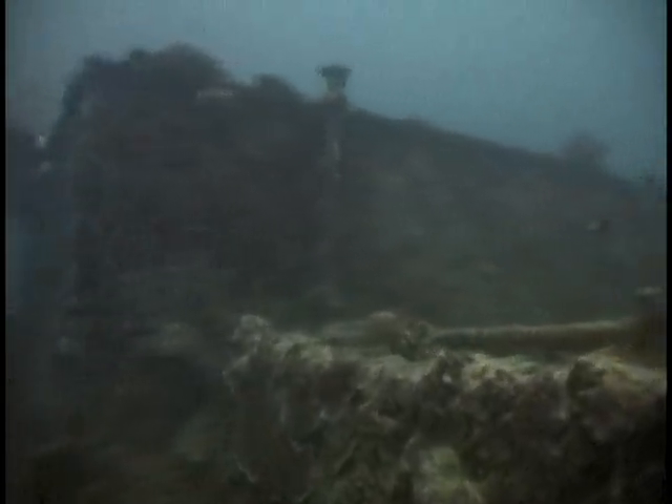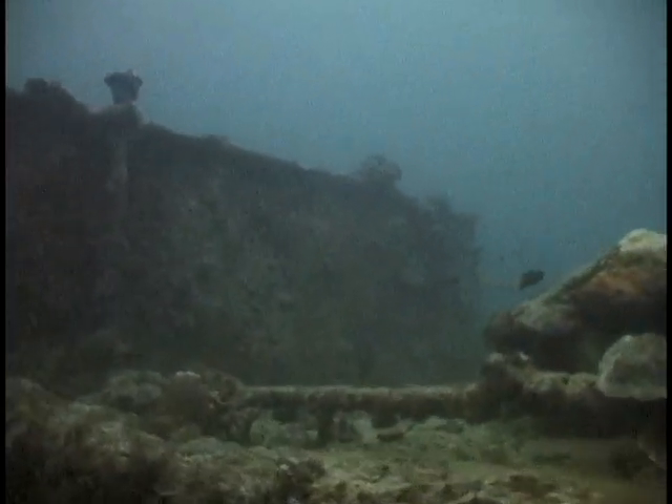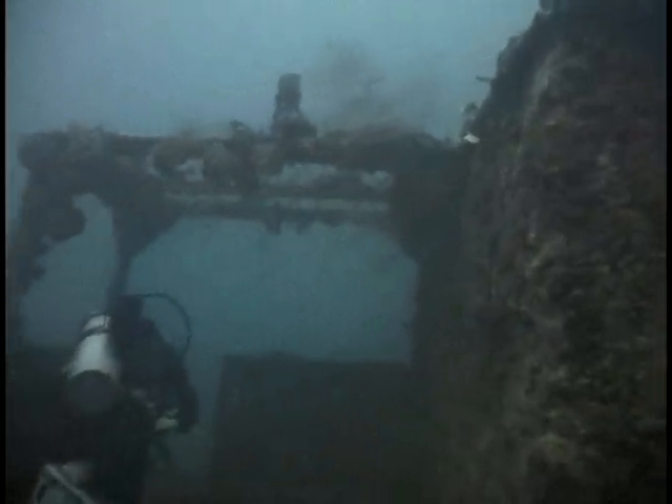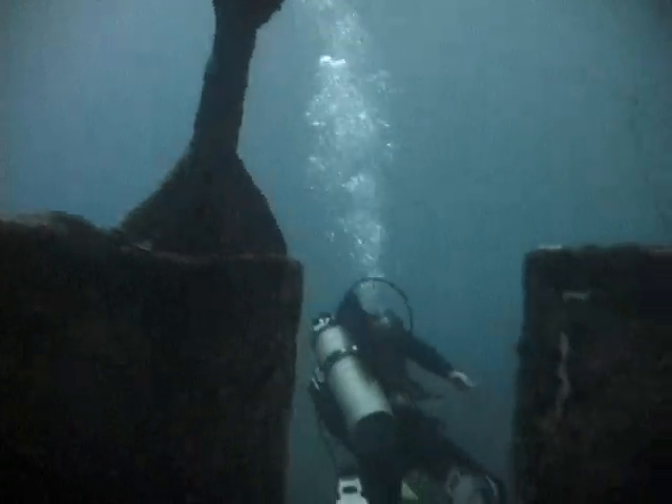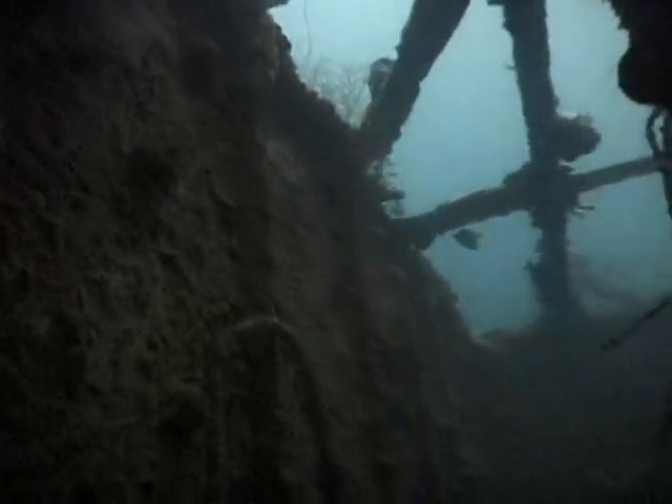Up towards the wheelhouse, which is missing the flying bridge that used to be on top. We follow our guide under the flying bridge side extension support post. On the right is a door into the wheelhouse. This roof held the support beams for the flying bridge floor — the flying bridge was made of wood and either burned or rotted off. This is the front of the wheelhouse, leading to a coal hatch.